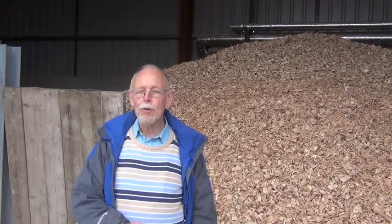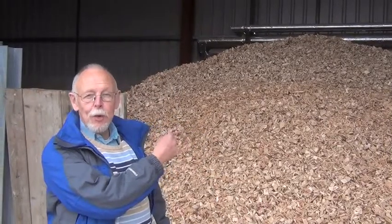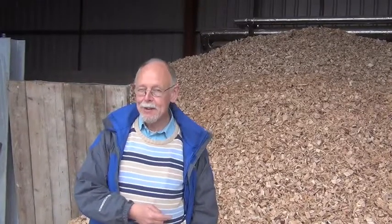One of the things you don't want is fuel with pieces of metal, rocks, or oversized pieces which block up the feed system. Because if the feed system gets blocked, somebody has to dig it all out and unblock it. We've never had to do it and we wouldn't like to have to. So quality is important.